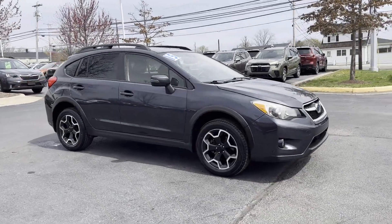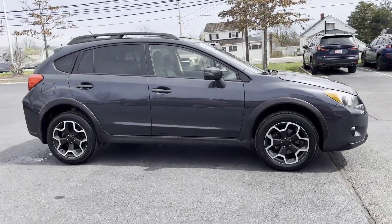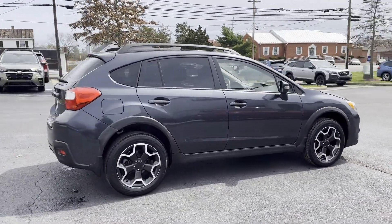2015 Subaru XV Crosstrek. This SUV offers space as well as power and performance.